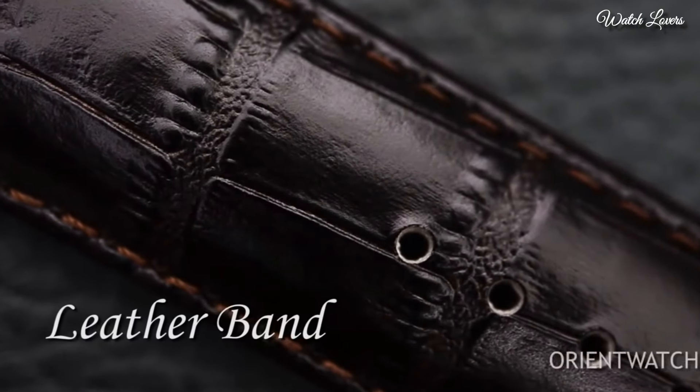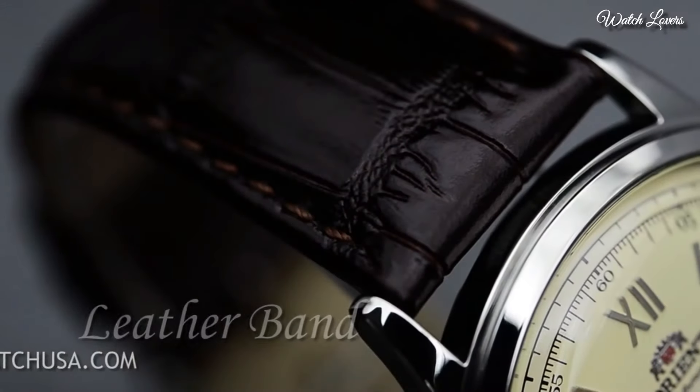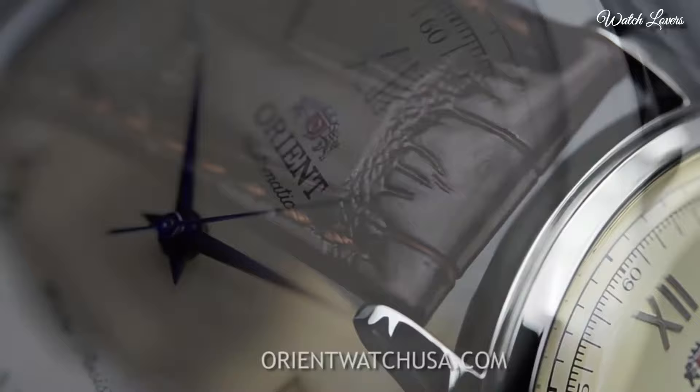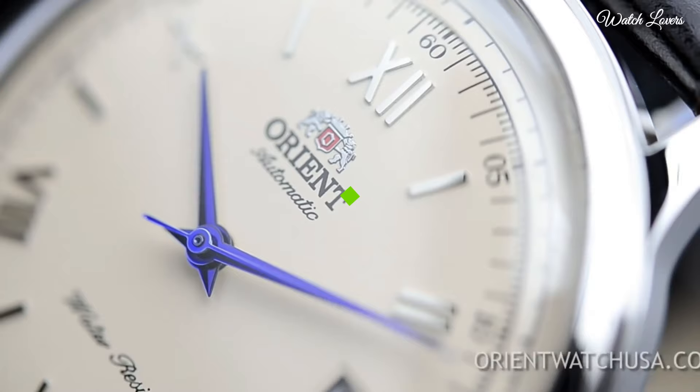Band width: 21mm. Water-resistant at 30m, 100ft. Functions: date, hour, minute, second. Casual watch style. Japanese movement.